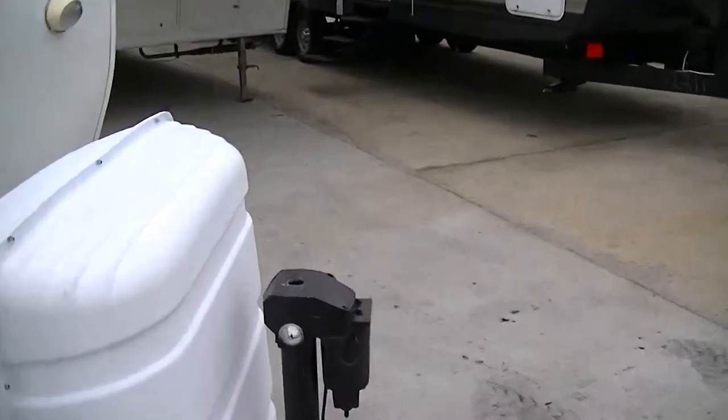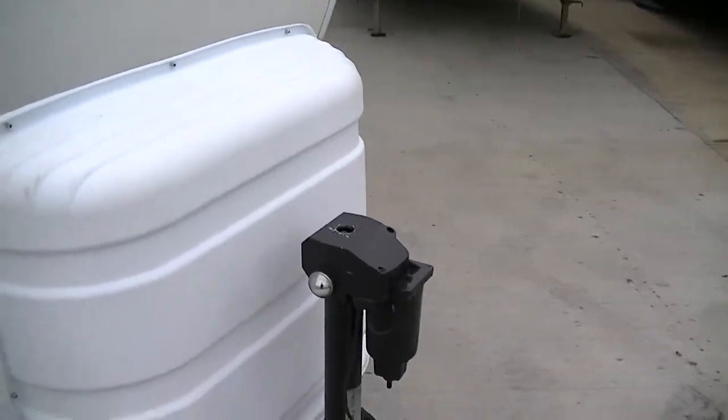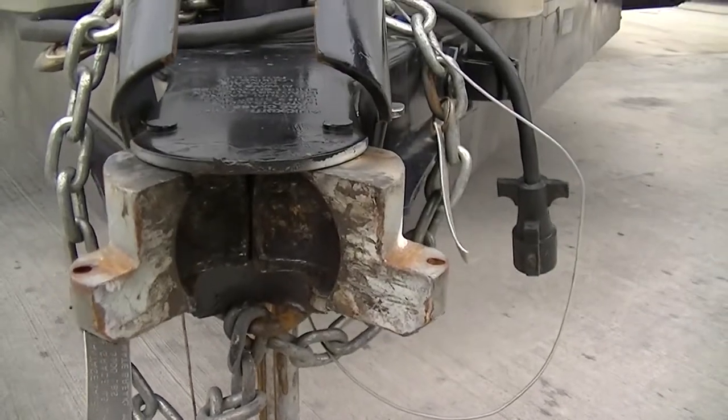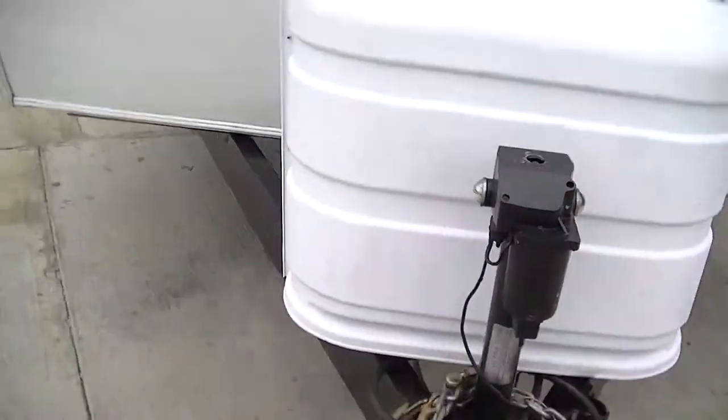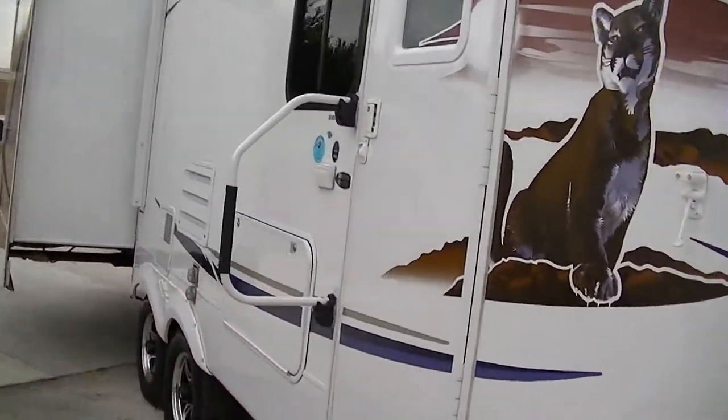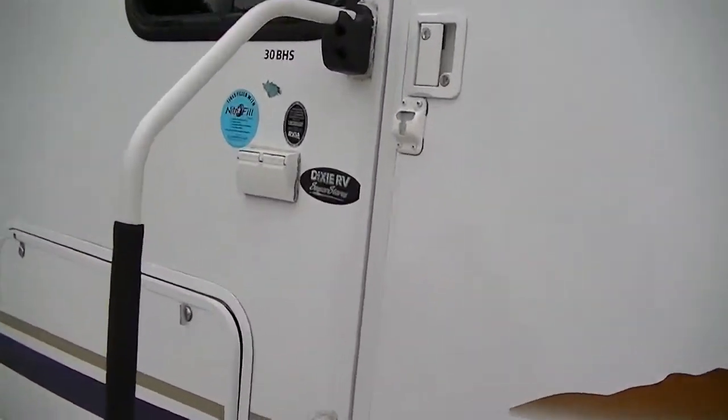Hooking it up to the truck is a breeze. Got a hitch jack making that up and down a piece of cake, and a very unique hitch — haven't seen one of those in a long time. You just back up, boom, it locks itself in place. Let's go take a look inside. This is model 30 BHS in case you want to research it on the web.